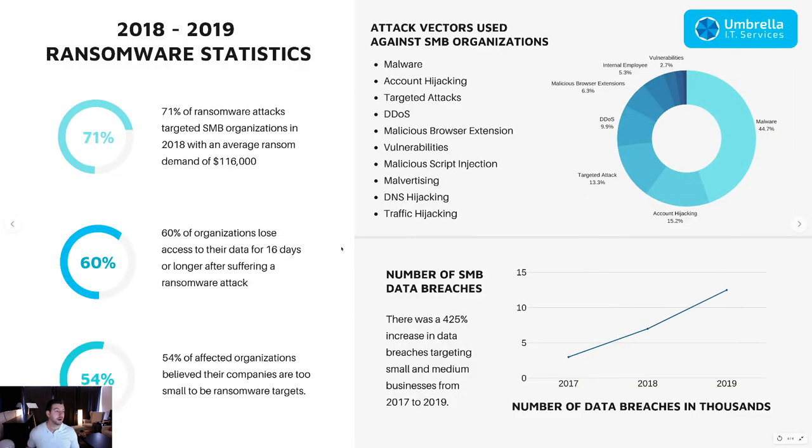I want to reiterate what ransomware is: malicious software installs on your computer, encrypts all your files, and displays a screen demanding a ransom in bitcoin or dollars to unlock your machine. If you don't have a good backup in place, you're at the mercy of these hackers — they could charge you $116,000 and take two weeks to respond. Without a backup, you have no way to recover years of business data.